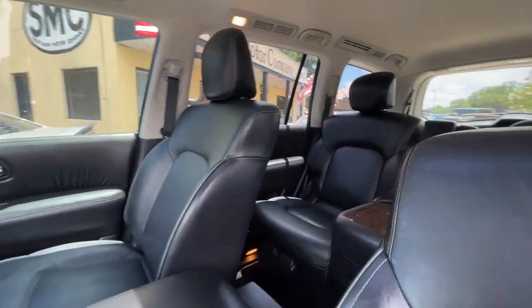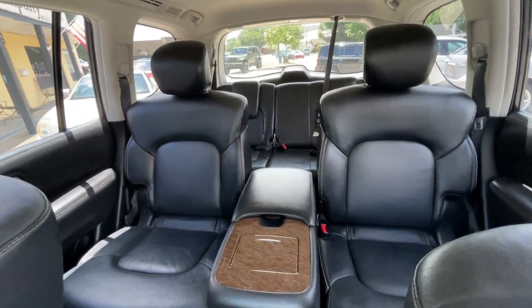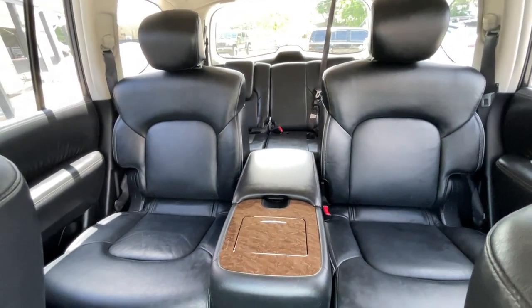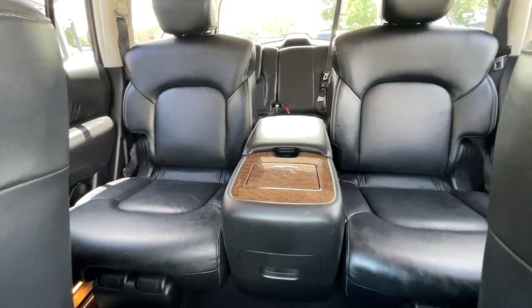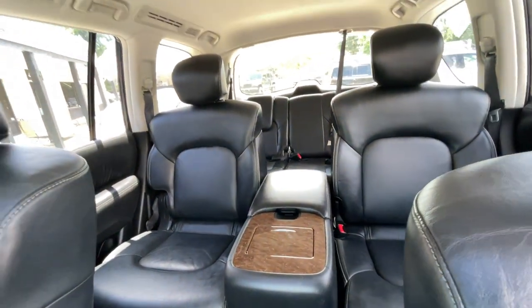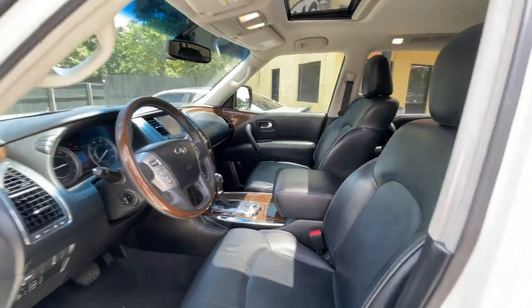The sunroof up top. Look in the back — if you got kids or friends, everybody's got room to sprawl out and just relax and enjoy themselves. Recline those back seats and take a nap, or put the laptop there in the middle and put your headphones on and enjoy a trip.